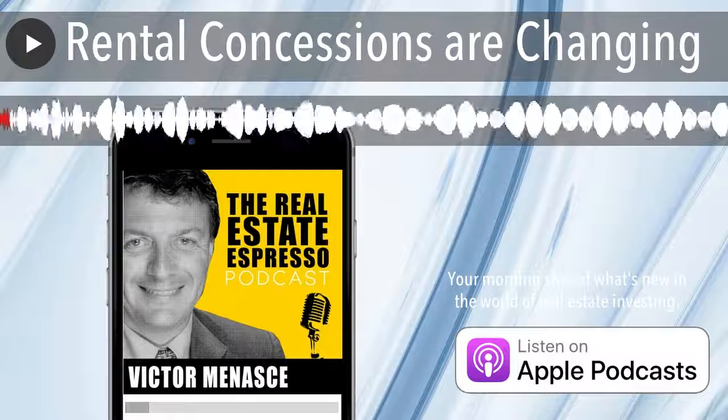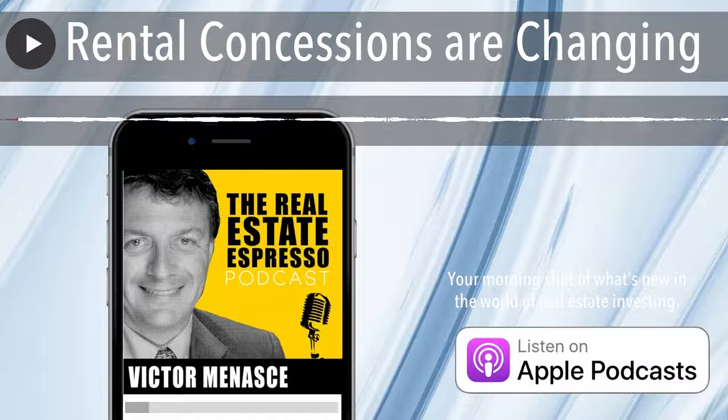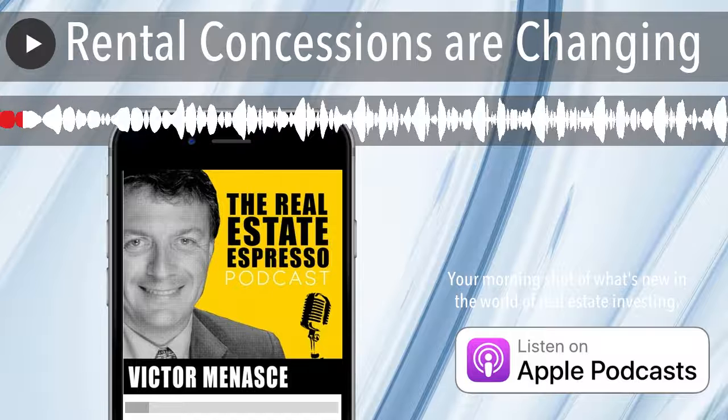Welcome to the Real Estate Espresso podcast, your morning shot of what's new in the world of real estate investing. I'm your host, Victor Menashe. On today's show, we're taking a closer look at rent concessions.